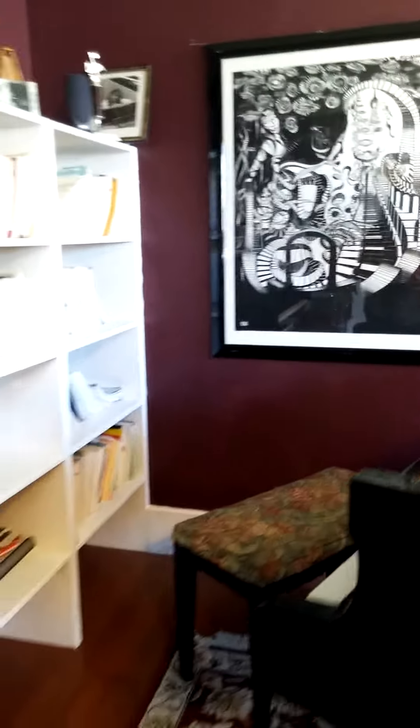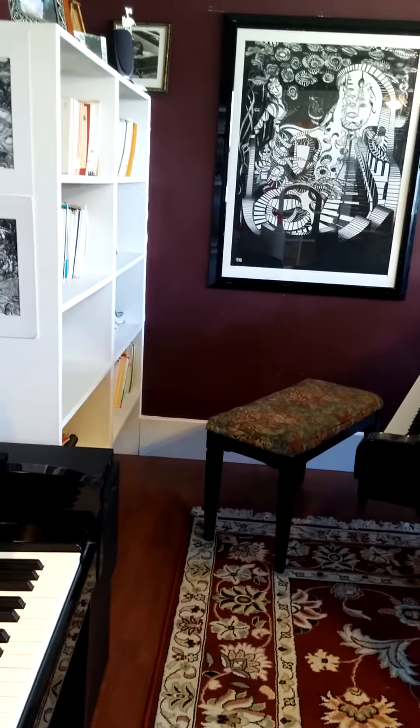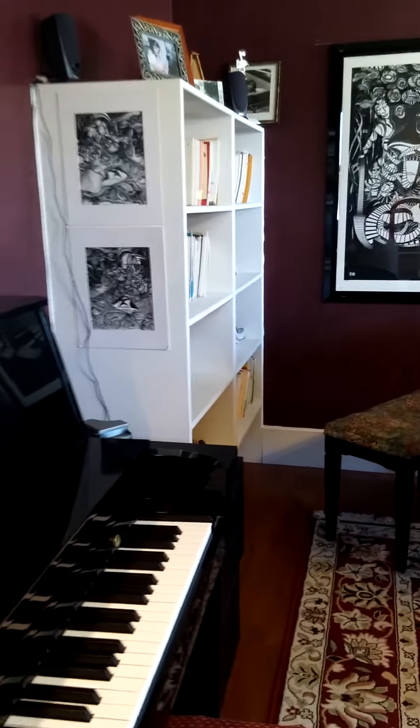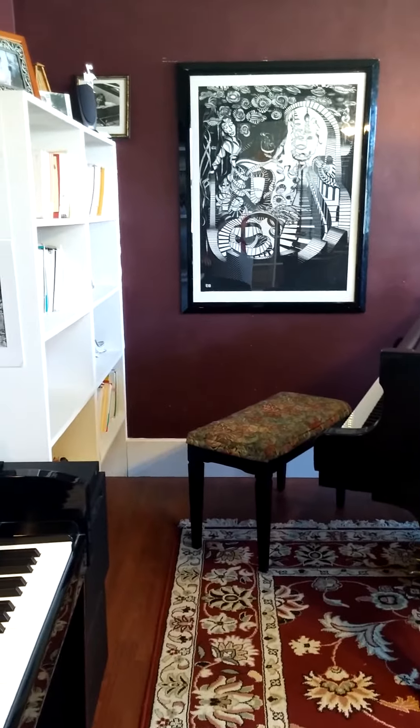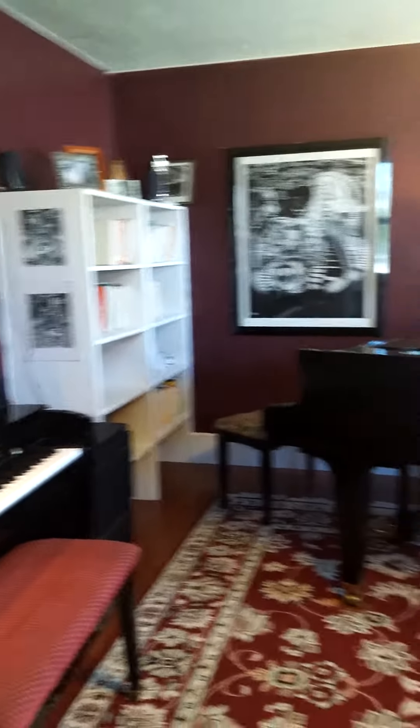These pianos are placed at an angle so you can see each other when you're playing. The students can see me demonstrating techniques and I can see them, and they're tuned to each other, so they sound beautiful when they're together. And that's my favorite aspect of my studio.